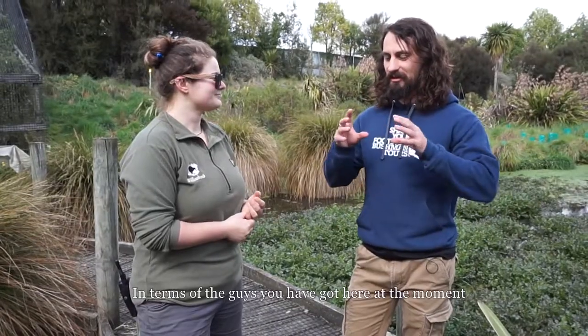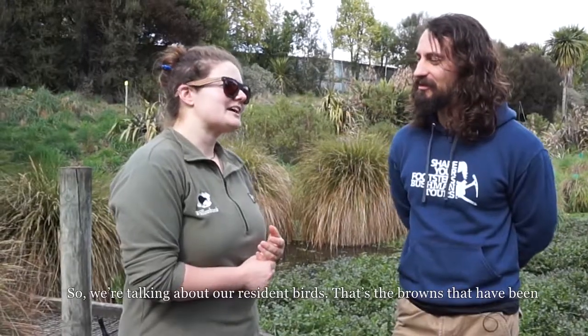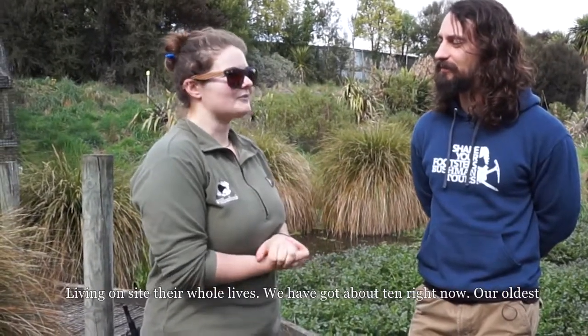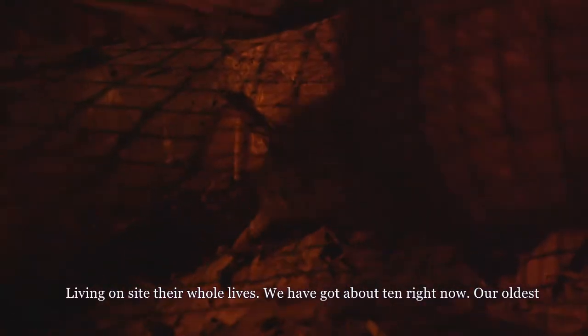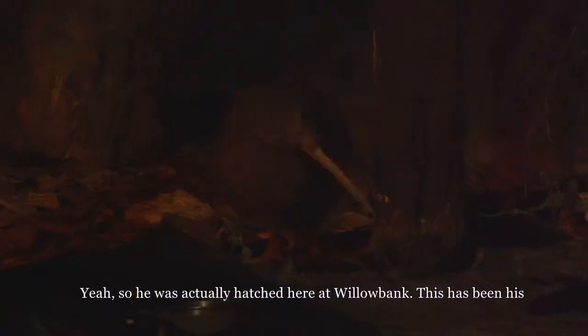In terms of the resident birds at Willowbank — the North Island Browns who have lived on site their whole lives — there are about ten right now. The oldest bird is Matt, who is 29 turning 30 in a couple of months. He was actually hatched here at Willowbank, so this has been his home his whole life, and he's had several babies while here. Other kiwi keepers have reported kiwis in their late 30s, maybe even 40.